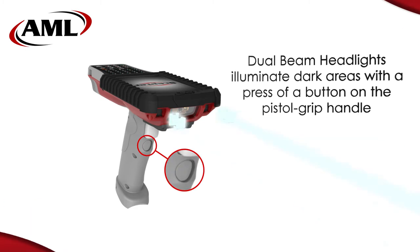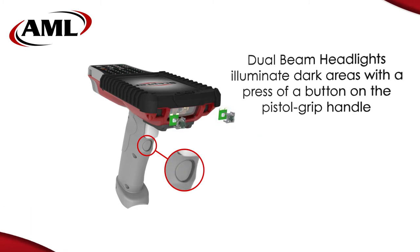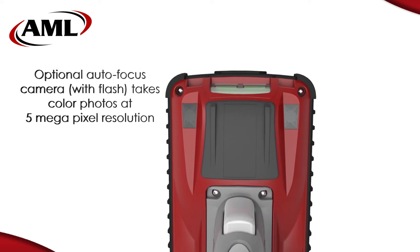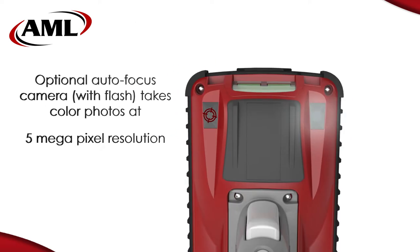The dual beam headlights are activated by simply pressing the secondary button on the pistol grip handle. The optional camera and flash takes color pictures in 5 megapixel resolution.